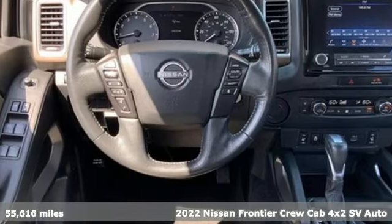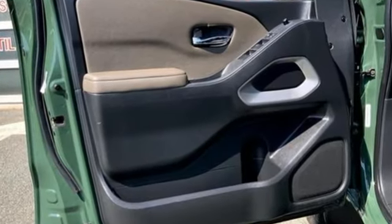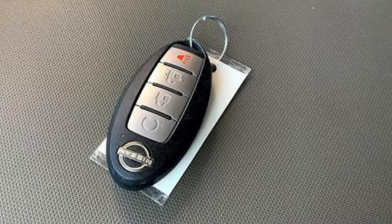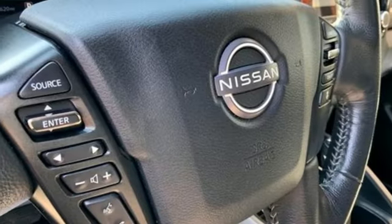A great vehicle is comprised of great features like these: automatic transmission, rear wheel drive, driver selectable mode, aluminum wheels, streaming audio, wireless phone connectivity, manual tilting steering column, gas pressurized shocks, and V6 engine.